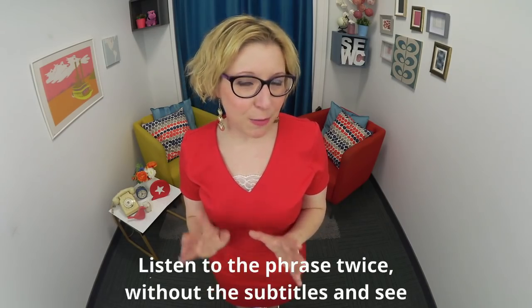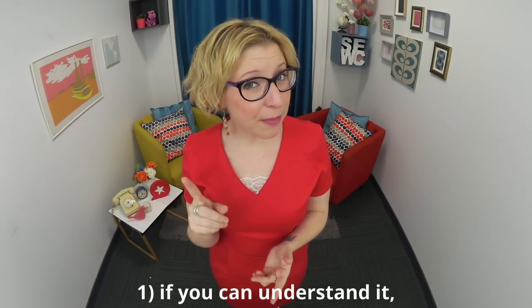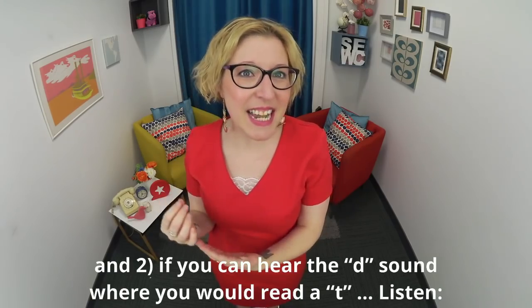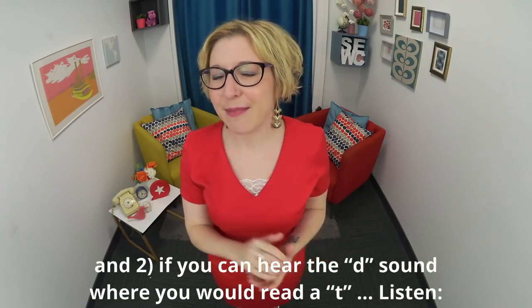Listen to the phrase twice without subtitles. See if you can understand it, and if you can hear the D sound where you would read a T. Listen: 'I traveled to Italy.' I traveled to Italy.